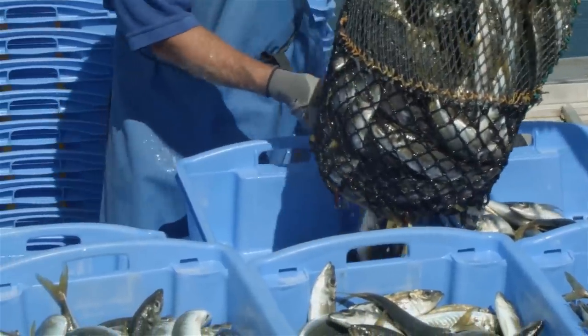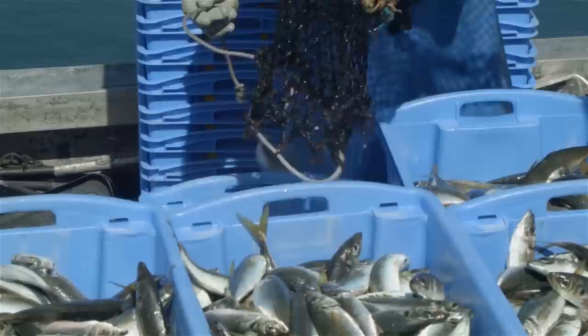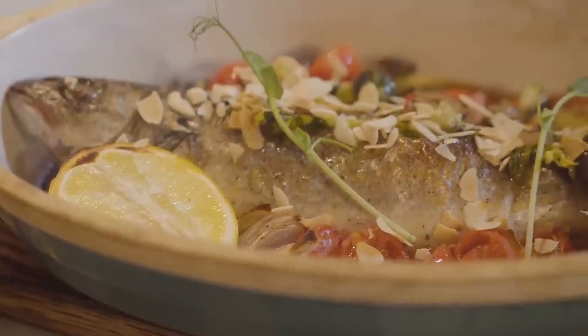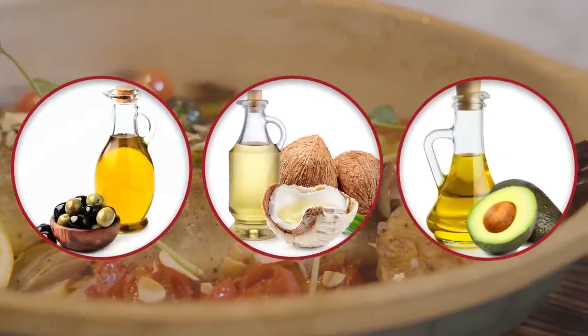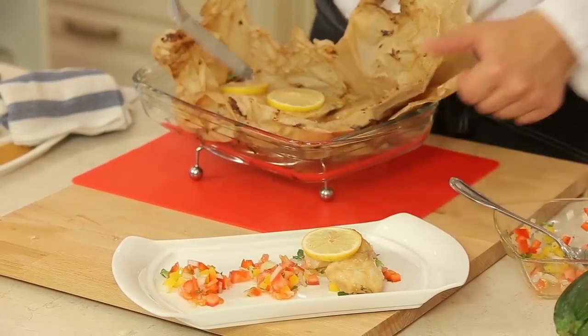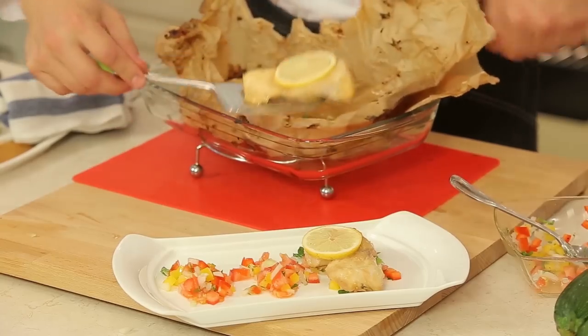Instead, increase your intake of fish from fresh, local, wild-caught sources. You can also try shallow pan-frying or baking your fish with healthier cooking oils, like olive oil, coconut oil, or even avocado oil. That way, you can still enjoy a bit of extra flavor without being exposed to the more severe health risks associated with deep-frying.